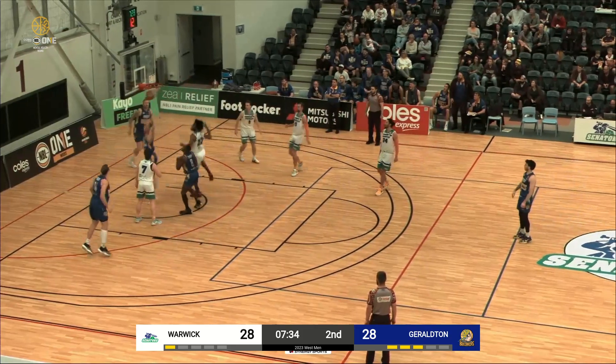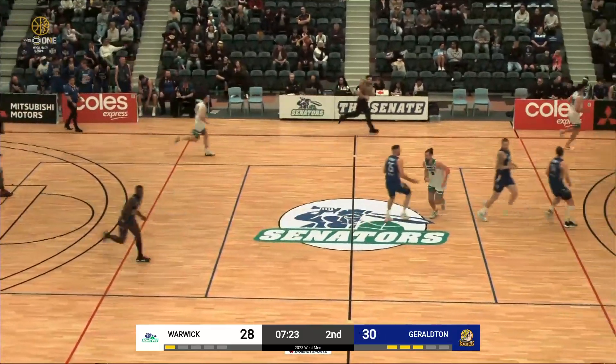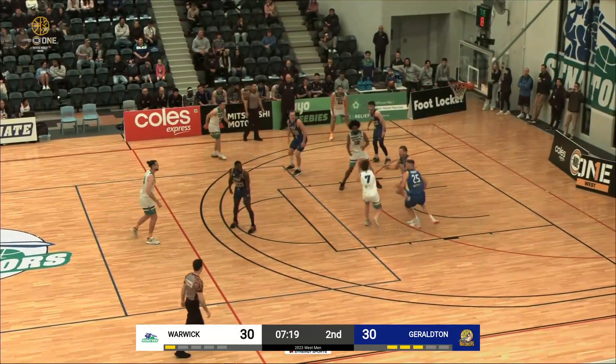Wunnenberg very strong underneath. And Gatorna goes hard to the basket — he makes that look so easy. But to be able to change direction mid-air to avoid the traffic — that's incredible.